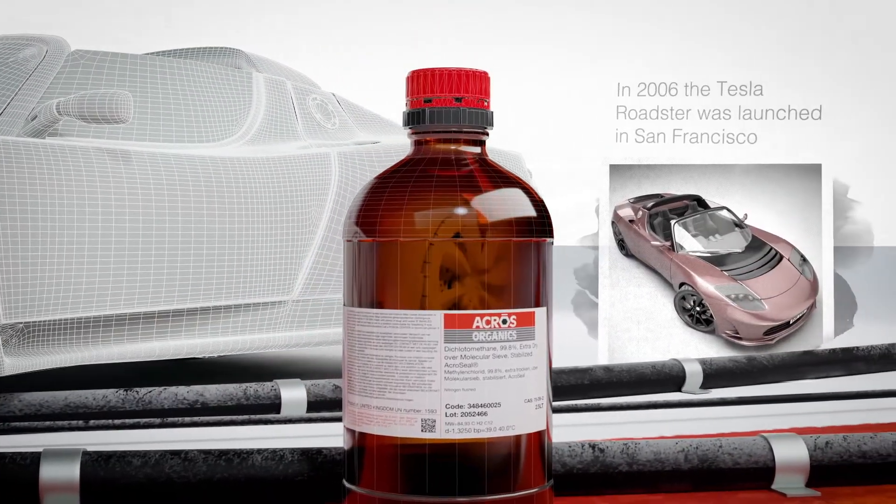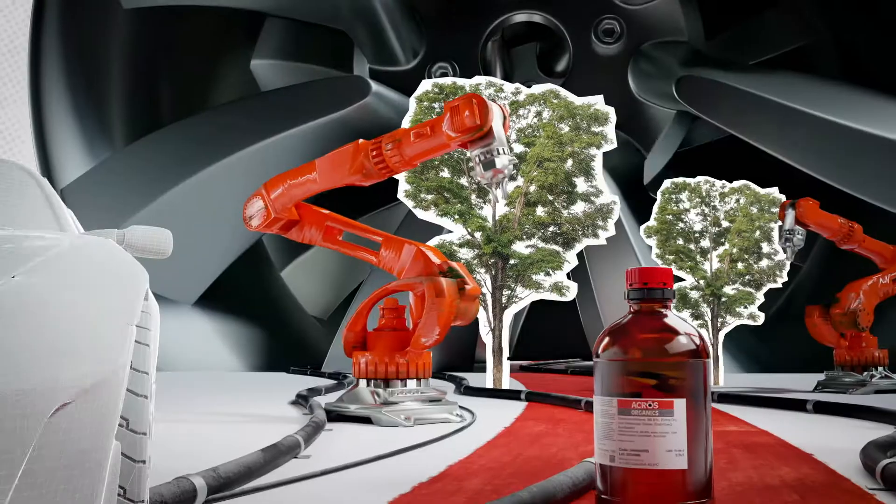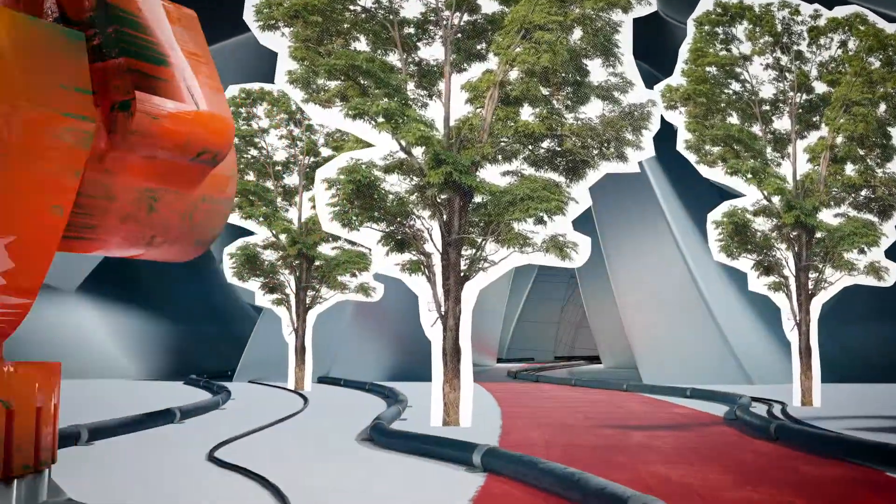we continue to pioneer new product technology, delivering greater efficiency, user confidence and reduced environmental impact.